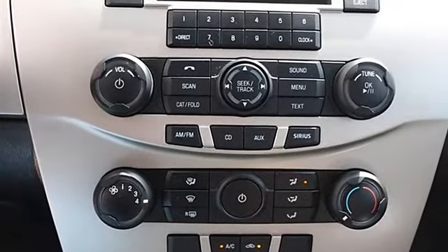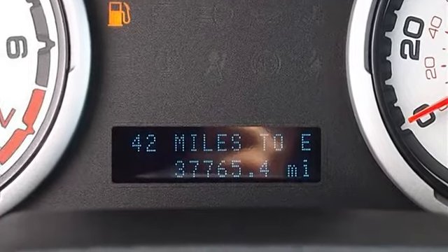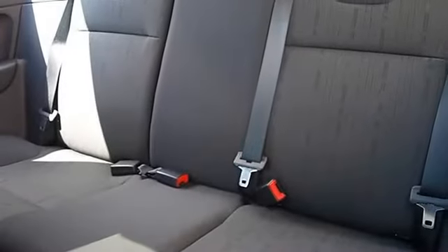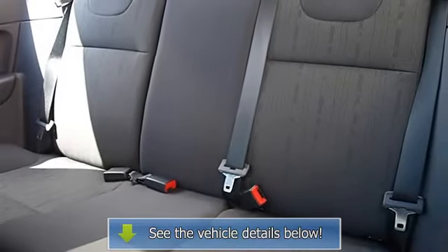Power windows, power door locks, keyless entry, remote trunk release, rear defrost, AM FM stereo, CD player, MP3 player, auxiliary audio input.